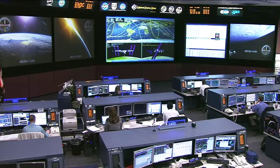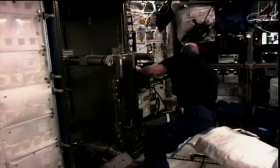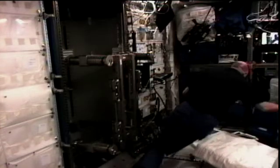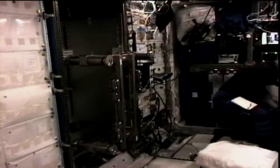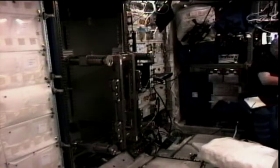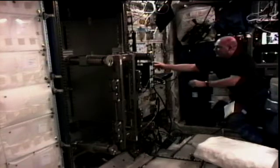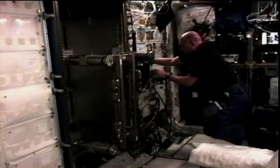Andre Kuipers is working on an experiment called MARS — the Muscle Atrophy Research and Exercise System. It's an exercise system that looks like something you would find in a gym on the ground but operates a little differently. This item measures and exercises several different joints to see what happens to crew members' bodies as they live aboard the International Space Station for up to six months.